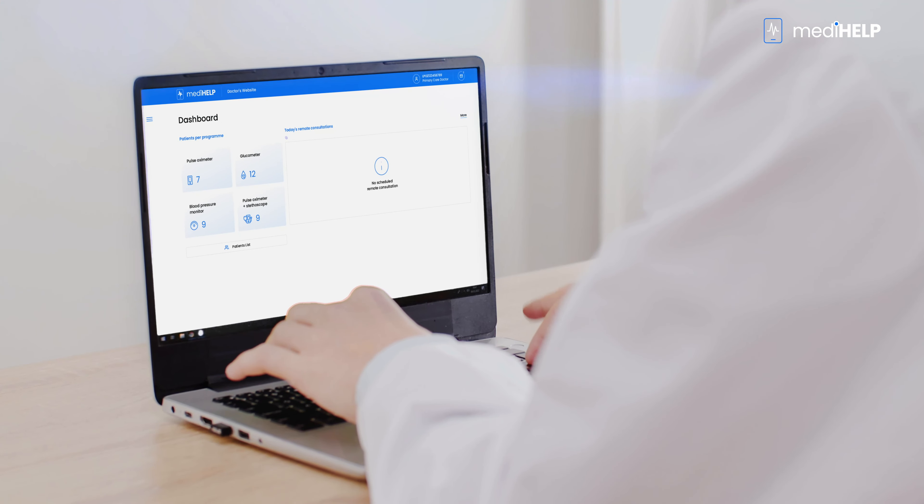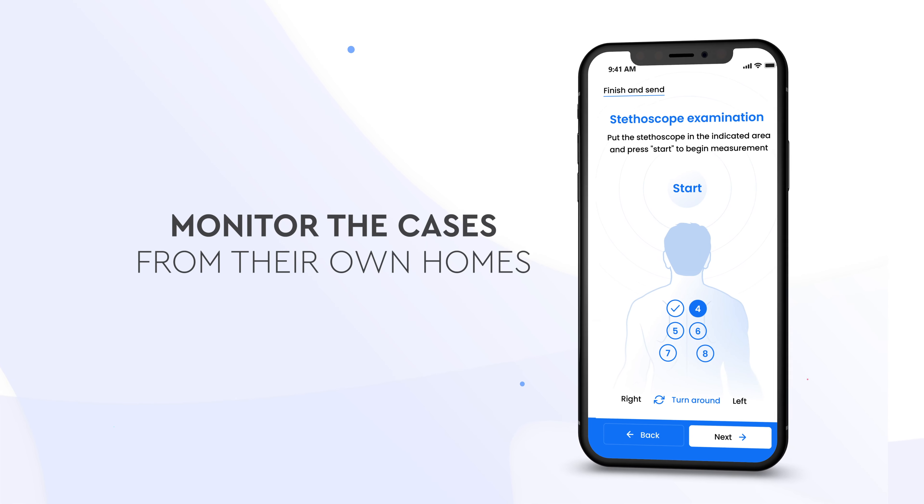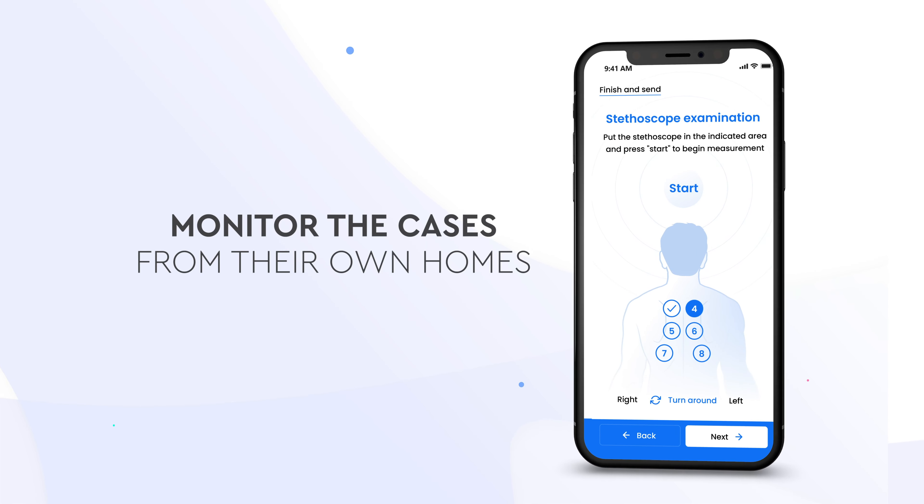The solution to these problems is MediHelp, a system that allows patients and their doctors to monitor cases from their own homes. This ensures that patients are admitted to the hospital only when their condition requires it.